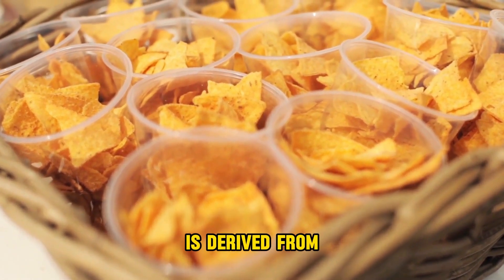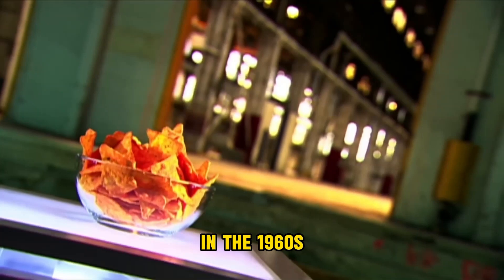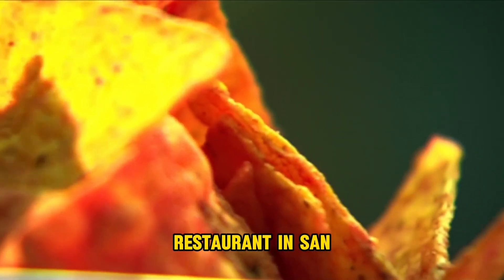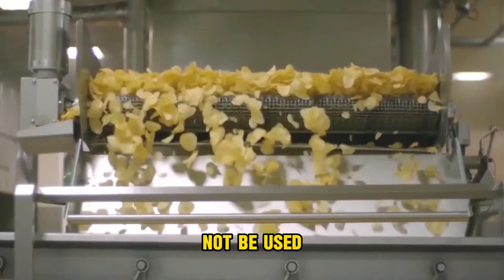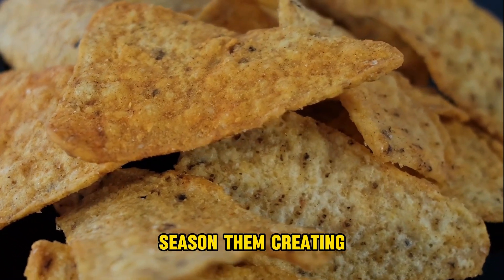The term Dorito is derived from the Spanish word dorado, which translates to 'small pieces of gold.' In the 1960s, Arch West, a fast food executive, discovered the history of crispy tortillas at a local restaurant in San Diego, California. Using leftover corn tortillas that were broken or did not meet sale standards, he devised the idea to cut them into triangles, fry them, and season them, creating the first Doritos.